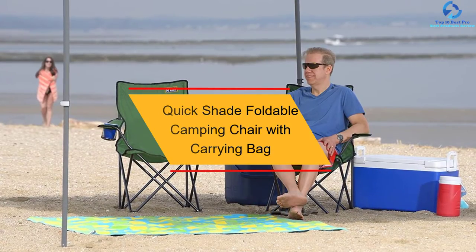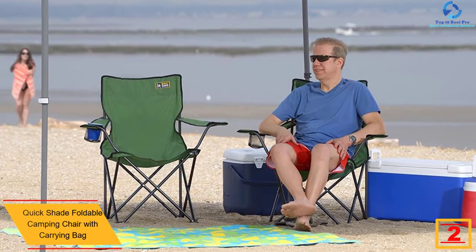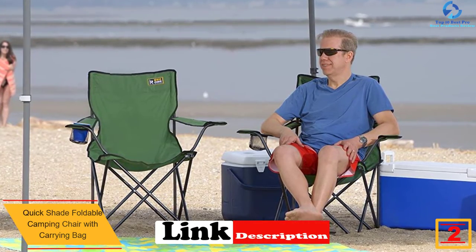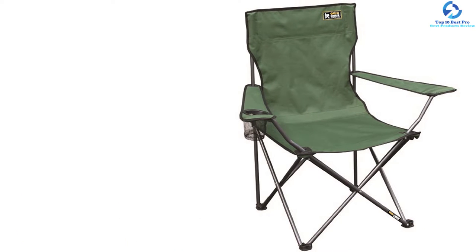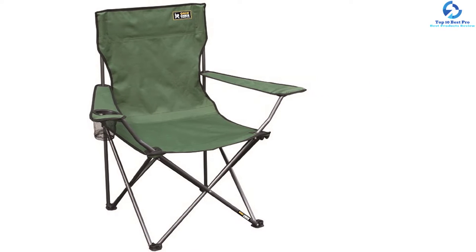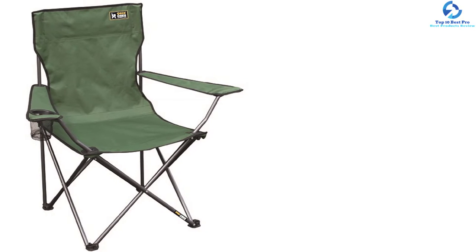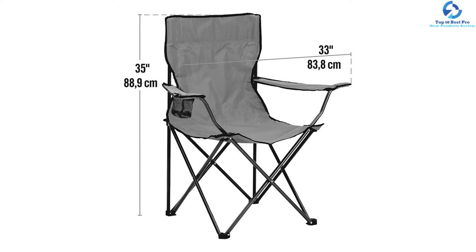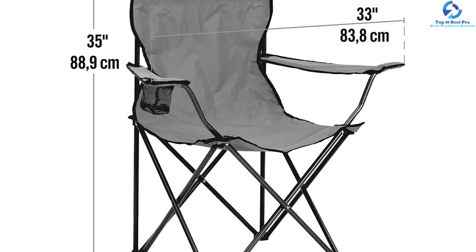At number 2, we have the Quick Shade Foldable Camping Chair with Carrying Bag. This chair has been made in multiple colors. It employs quality 300D polyester fabric which will stand the test of time. This material is not only waterproof but also stain-resistant, a feature you will definitely like. The chair is very easy to assemble, and when you think of portability, you will appreciate the fact that it comes with a carrying bag and has a lightweight design. The pricing of this folding camp chair is also very affordable.